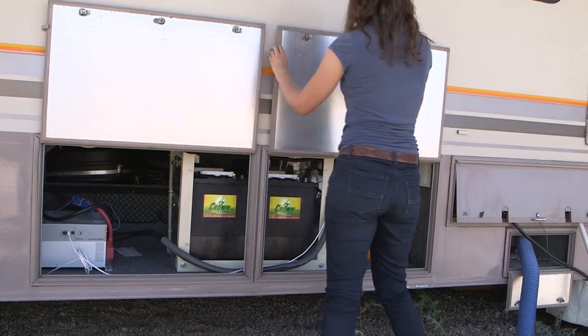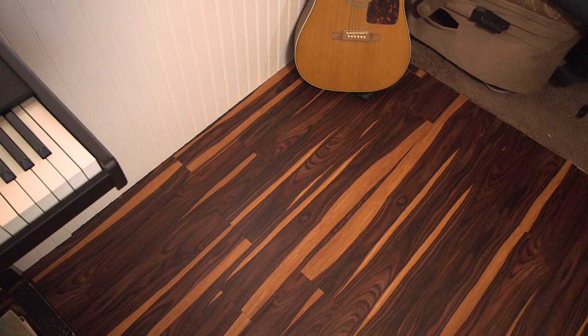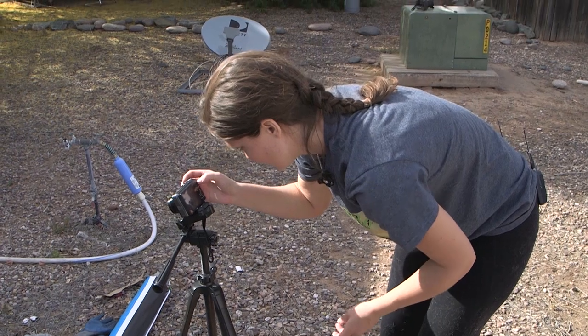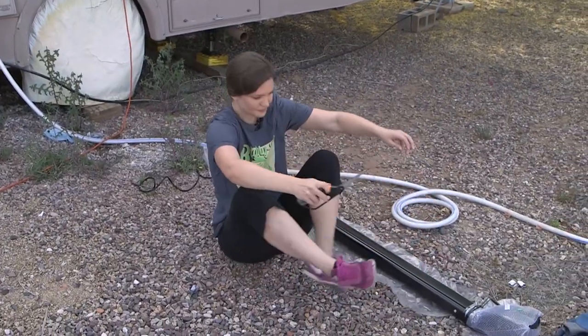From accessory installations to major upgrades, Pippi has done them all. New flooring plus extra insulation and wainscoting were one RV renovation project she tackled. She has significant YouTube and Facebook followings of fans who keep track of her projects.